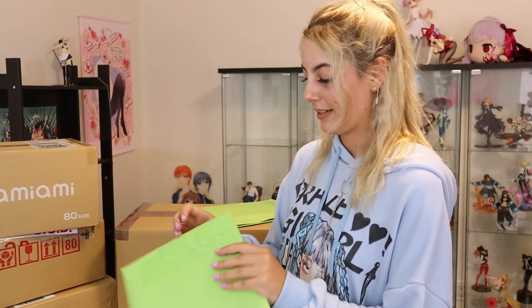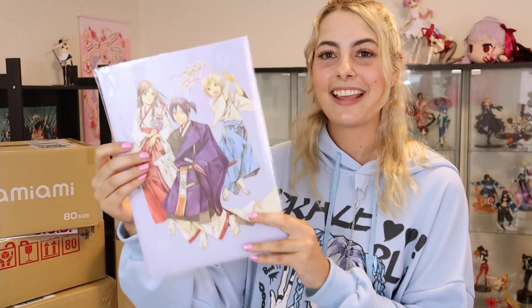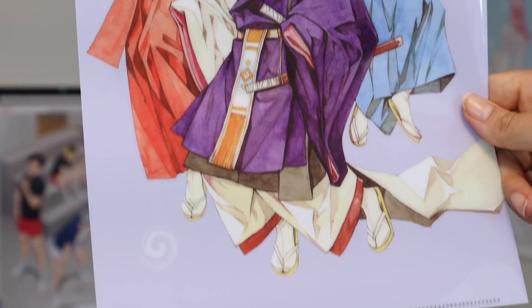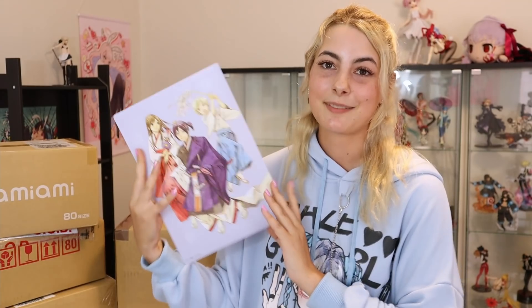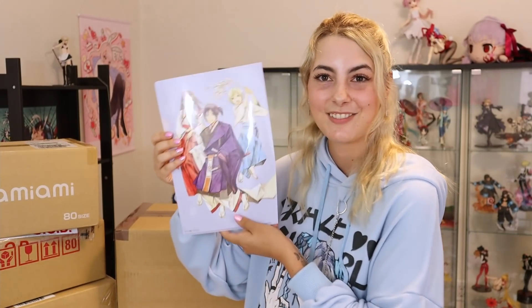Opening the first one — speaking of Noragami, I actually got this Noragami clear file of Yato, Yukine, and Hiyori. I love this very much. I definitely overpaid a little, paying around $20-$30 for this clear file, but I'm really happy I was able to get it. I don't think it's something you can easily find online — basically you can only find it if someone decides to sell it secondhand. A huge reason why I love Noragami so much is because its art style is right up my alley.